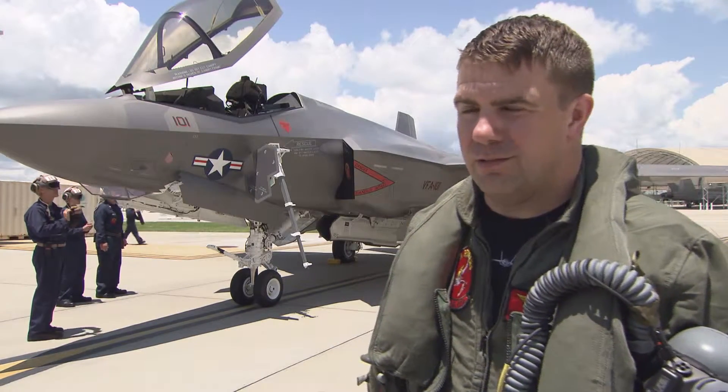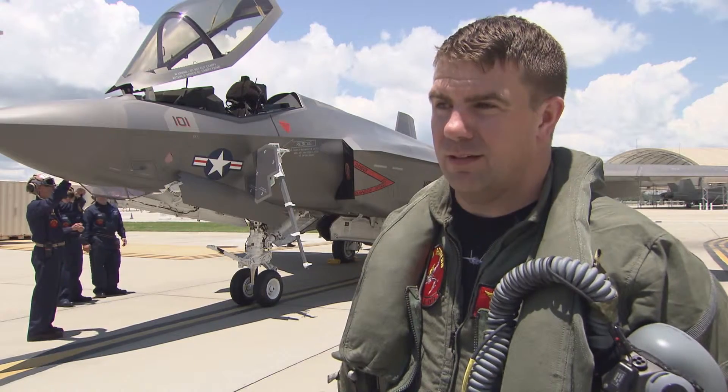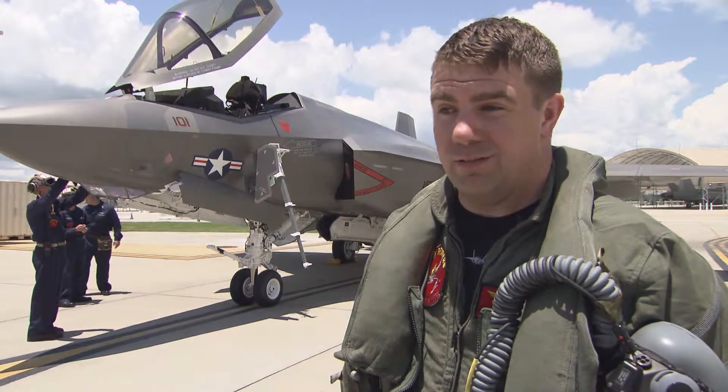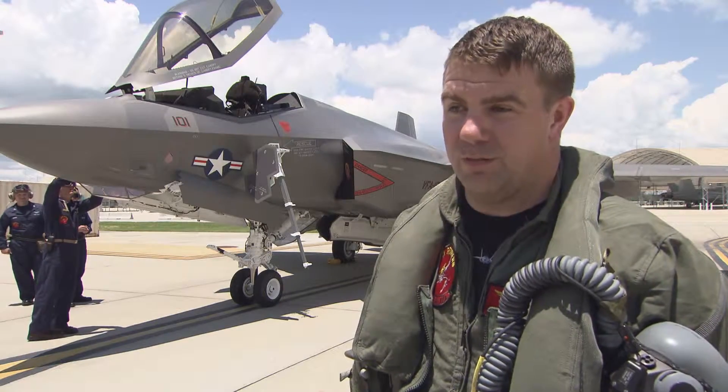Flight was great. The jet handled beautifully. The weather was gorgeous. We got a lot of great shots going down to Pensacola, the cradle of naval aviation, and coming in here into Eglin. The weather is beautiful. Couldn't ask for a better flight.